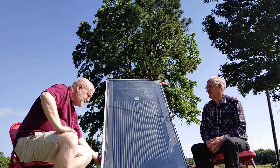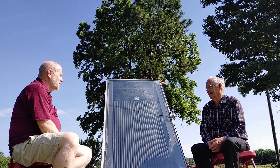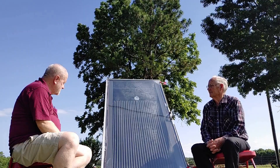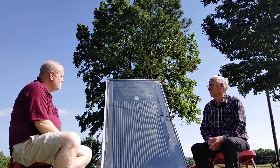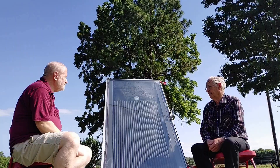I can attest to it — this is solid, rock solid. It's 16 gauge galvanized steel, framed up and everything. And that's a patio door glass — just a regular patio door glass, double pane. A double pane will give you 250 to 300 degrees. Single pane will give you 150, because you don't have the air gap in between.